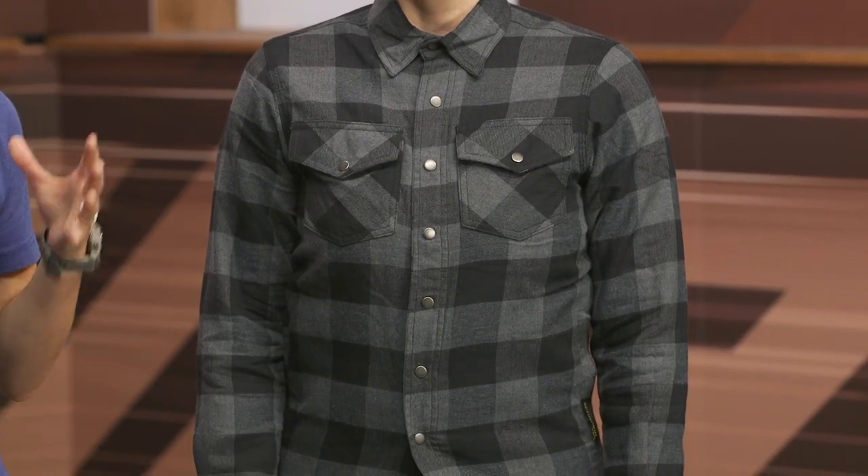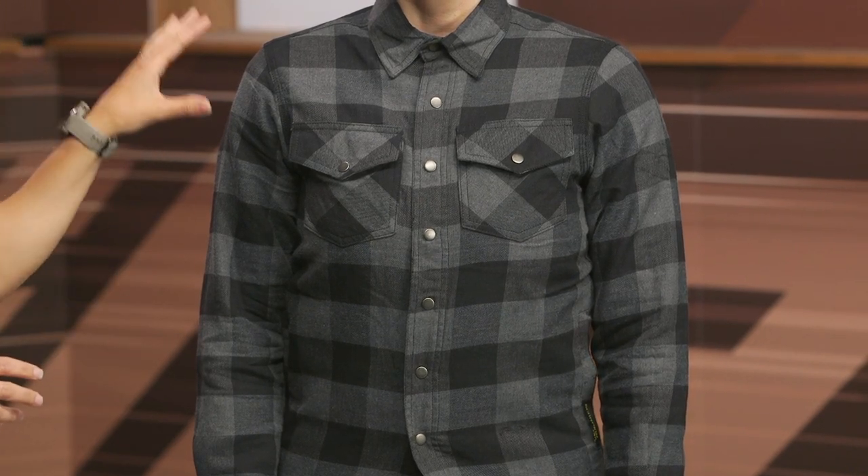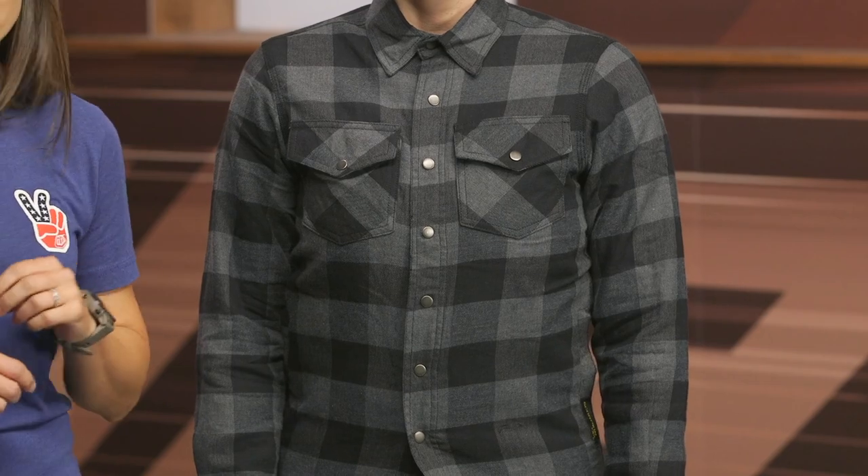This flannel does have a full Kevlar liner beneath it to give you abrasion resistance properties, and it does have pockets, so if you want to add on to that layer of protection, you could opt to put in armor in those key areas. The Covert has been really popular over the years in both men's and women's versions, especially with the V-twin riding crowd.